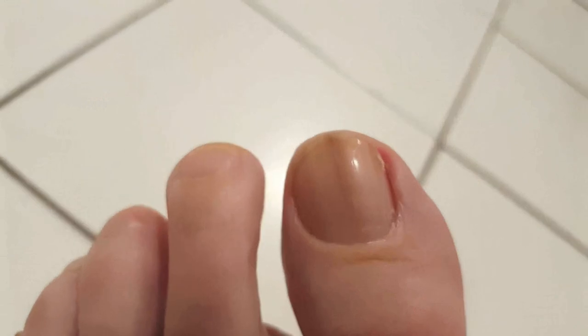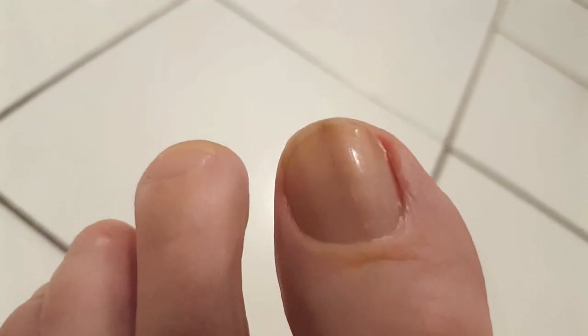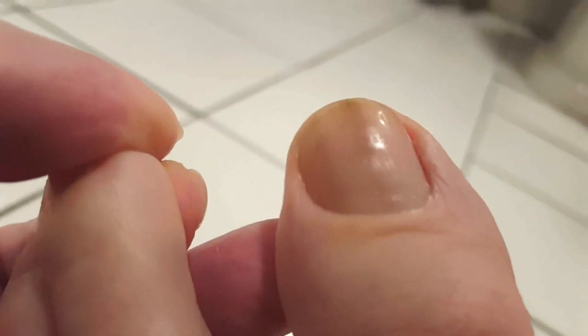Hello there, I hope you are having a great day. Today I would like to talk to you about nail melanoma versus melanonychia.